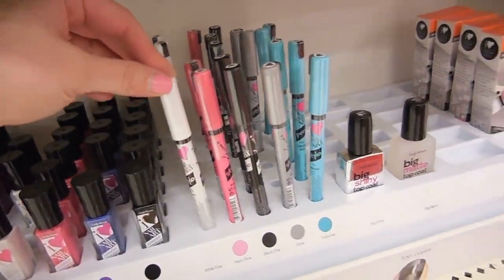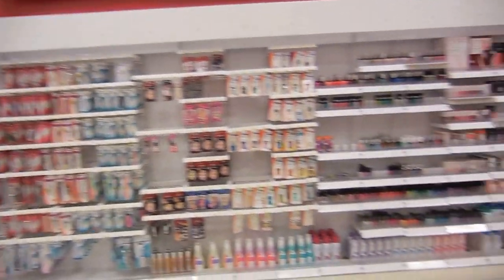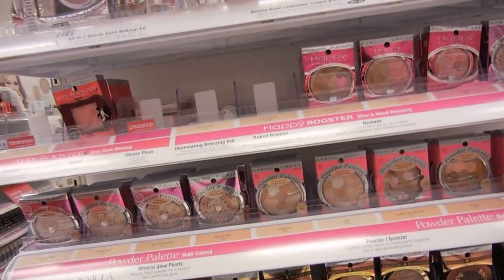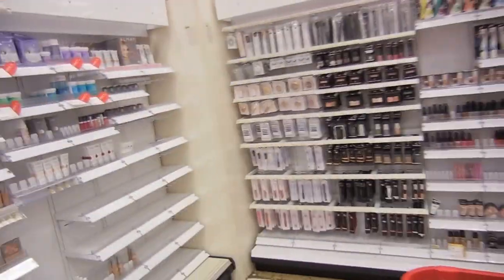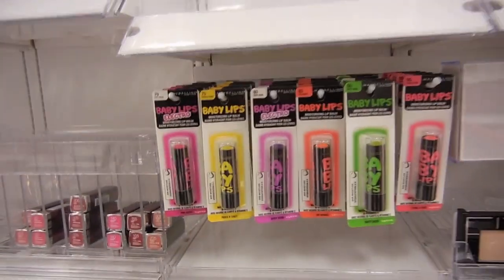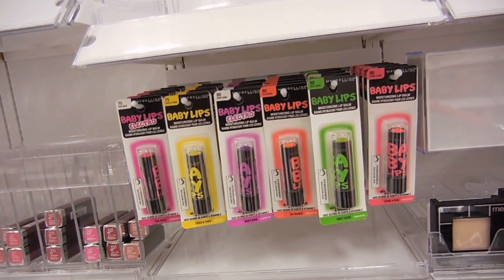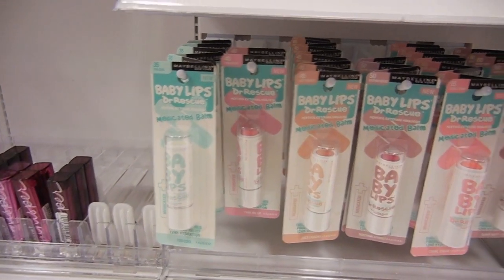I'm so curious if these nail art pens work well - these are by Sally Hansen. If you guys have tried these, let me know if they're any good. They changed the makeup aisle - I've been sick and gone for so long that they started changing everything around. Here's a bunch of the Physicians Formula. I really don't need any more makeup - I've been trying not to buy so much and use up what I have. Like Baby Lips - I really don't need any more. I've actually been going through quite a few; I've used up three or four in the last few months. Lately the Dr. Rescue ones have been my favorite since it's winter.